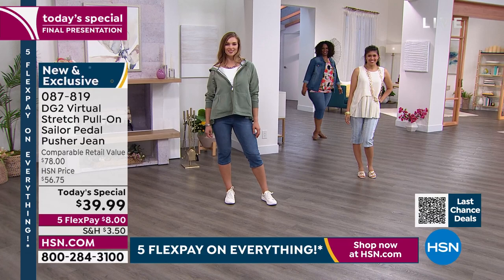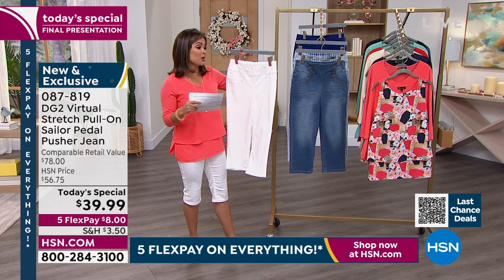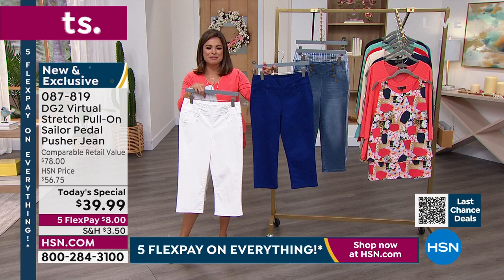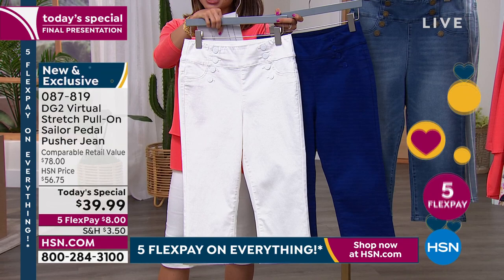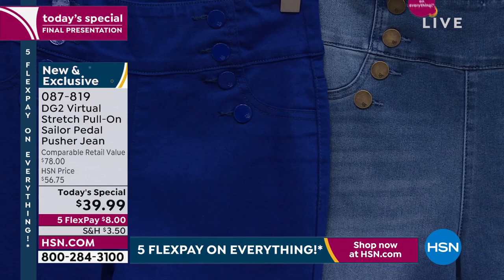We have beautiful prints like this chambray stripe, which is getting pretty limited being that this is the last presentation of the whole day. And then we have classic solids — the mid-tone, the white, and then that perfect pop of color in the navy, which is really like a royal blue giving you those Americana vibes. I love the hardware on these. This is where we get the Sailor in the Sailor Pedal Pusher jean — it's a really gorgeous nautical design with the hardware on the front.